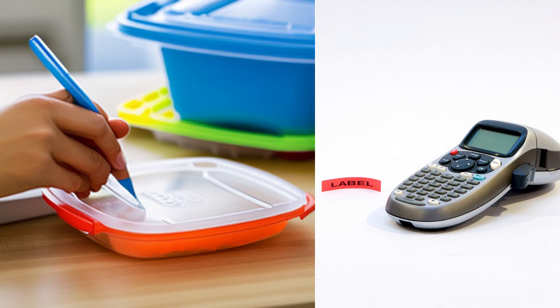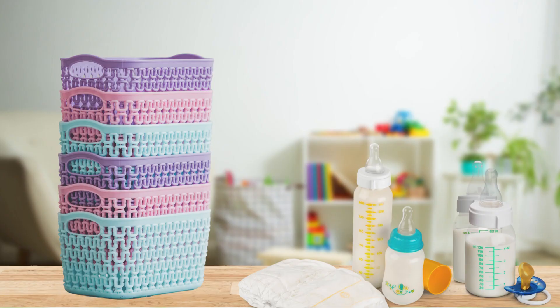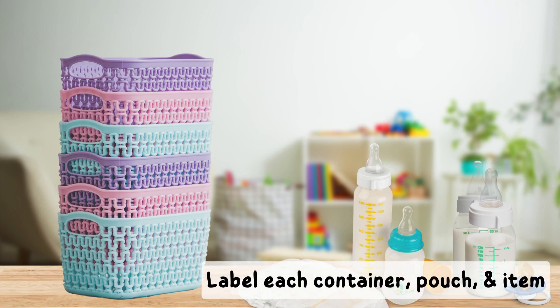Some centers provide utensils for your child while others require parents to send them in, so make sure to ask about that. Be sure to label all of the containers, pouches, or whatever you send in — labeling the lunch box only isn't sufficient. Many infant classrooms take food and snacks and put them in bins in the fridge for easy access, so to avoid food accidentally getting lost or served to another child, label everything.